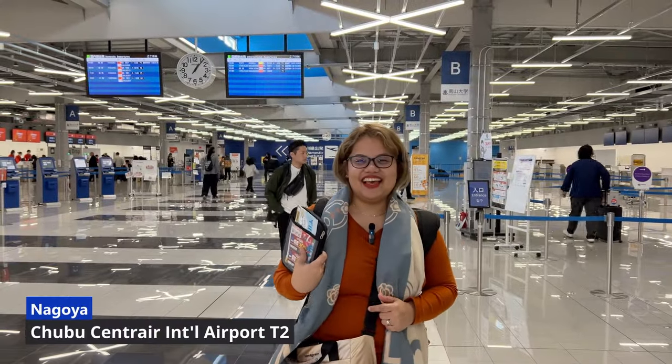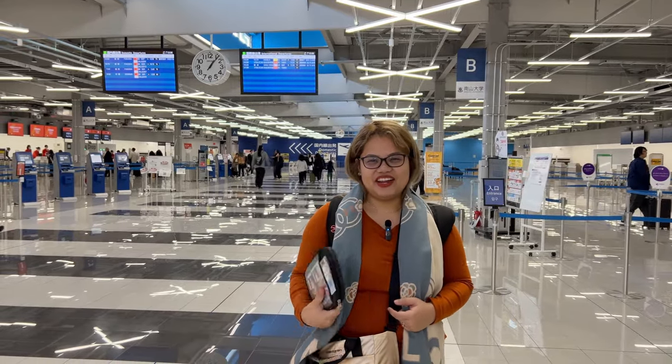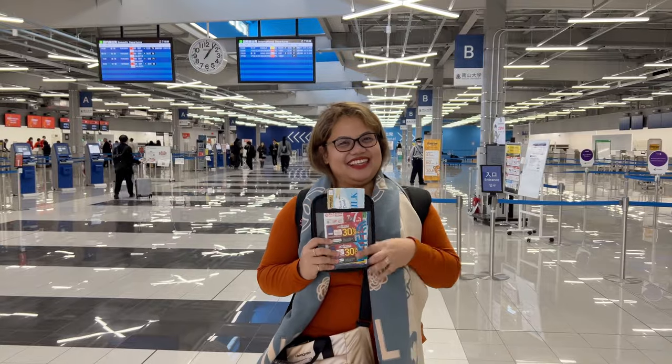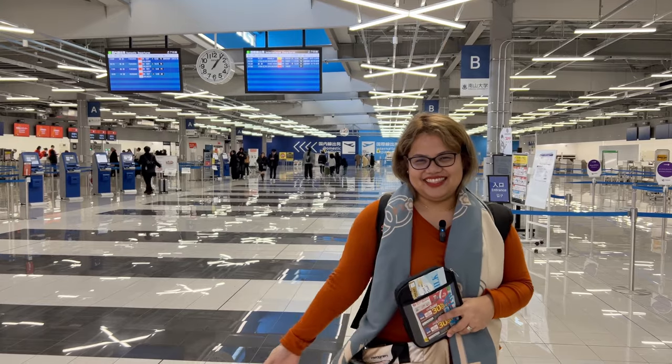Nakarating na kami dito sa Nagoya here at Chubu Terminal 2 Airport. And dito sa departure area, dito namin nakuha yung Wi-Fi. So, pupunta na kami sa Coco Hotel. Let's go!